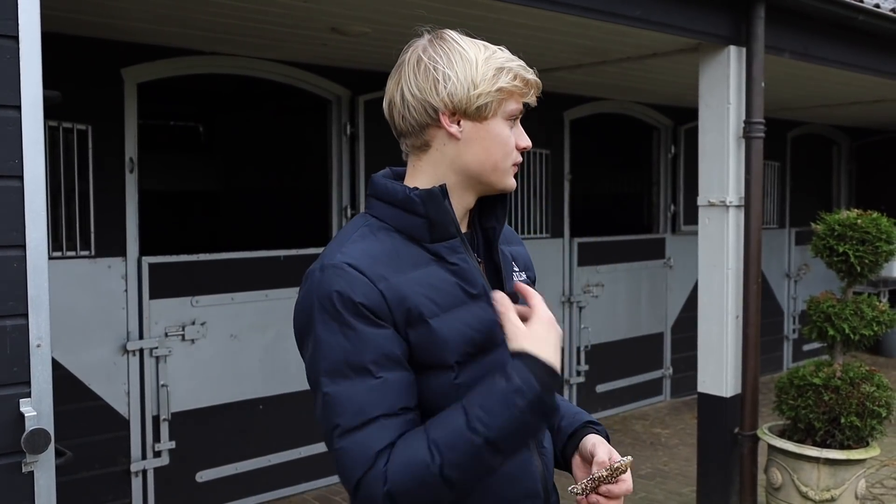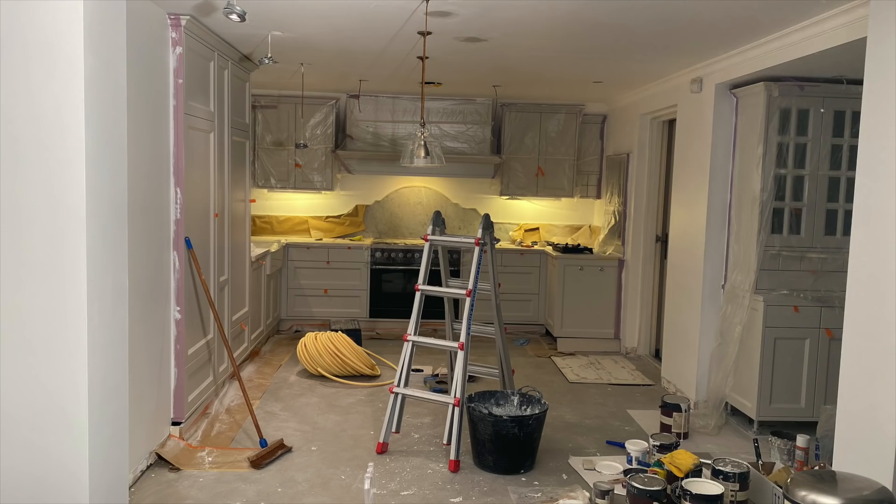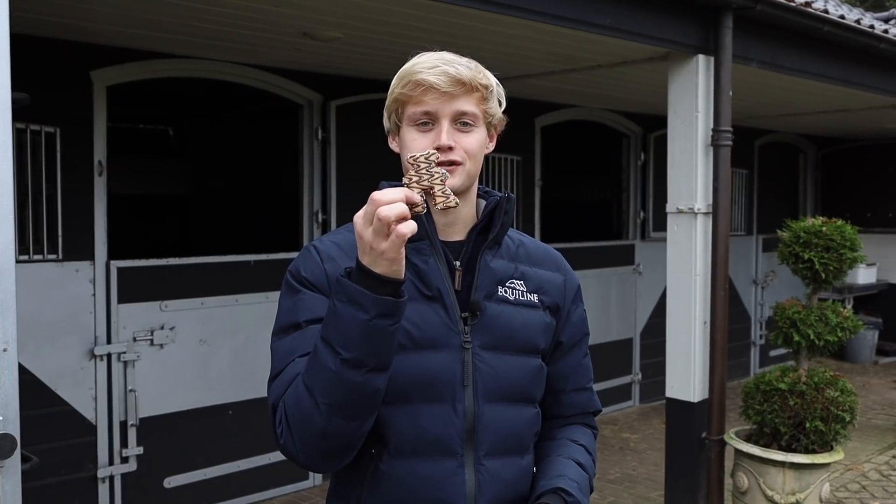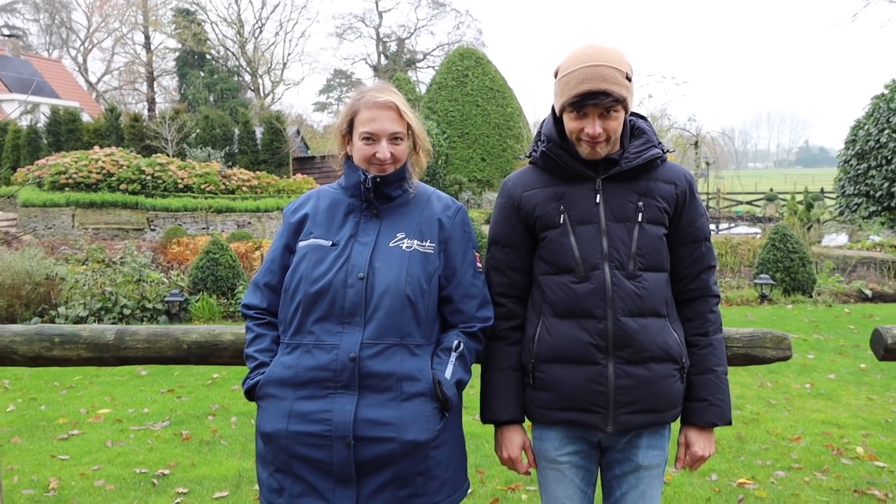Hey guys, it is December and that means Christmas is nearly here. As you can see, we don't have any decorations up yet, so it's really time to decorate the stables for Christmas. Last year Matt did a lot outside, but this time it was my turn. I will ask for his help, but I'm very excited because it will always be so cute when there's a lot of decorations. Indoors the house is upside down for renovations, so we haven't done any Christmas decorations inside, but let's start outside and get into the Christmas spirit.